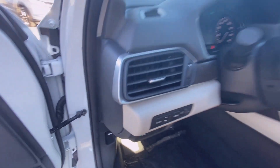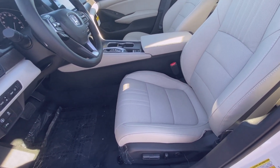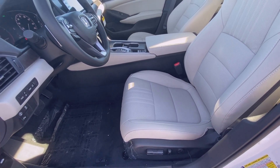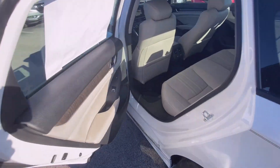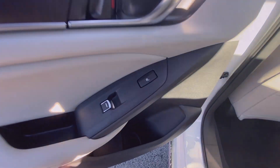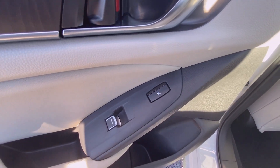Here you have your power driver seat with power lumbar support, and there are three-stage heated seats for the outboard passengers.